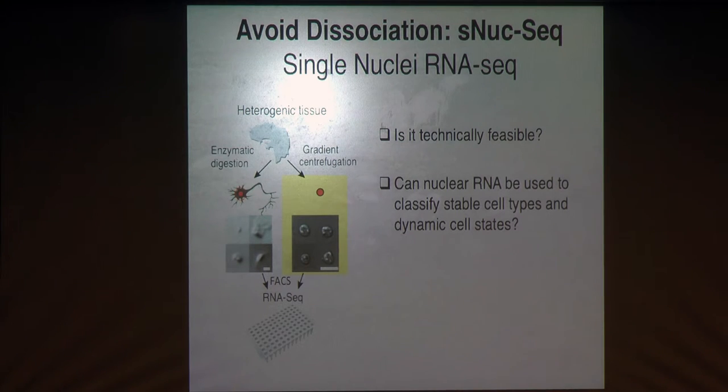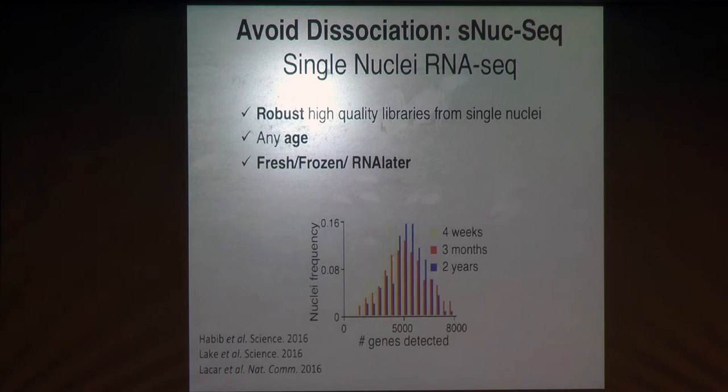The first question is: is it even technically feasible to take such a small amount of RNA in the nucleus and get a robust high-quality RNA-seq library? And the second is: what kind of information do we have from RNA in the nuclei, and how informative is it for understanding cell types, cell states, and dynamic processes? The answer to the first is yes — it works very nicely. With our modified SmartSeq2 protocol, we get very robust, high-quality libraries with around 5,000 genes detected per cell for neurons, which in the single-cell world is great.